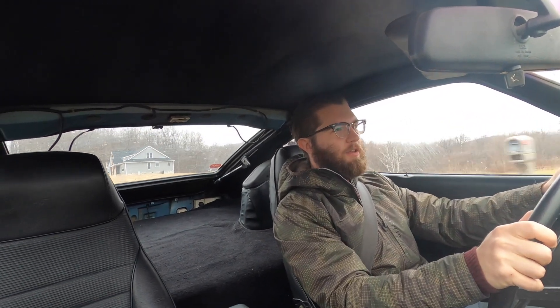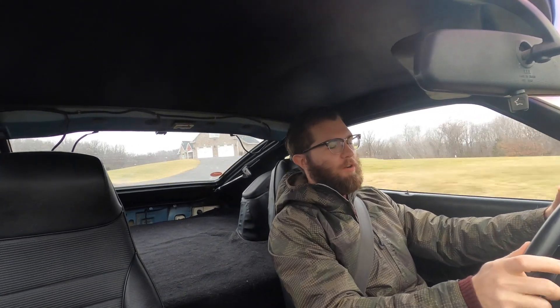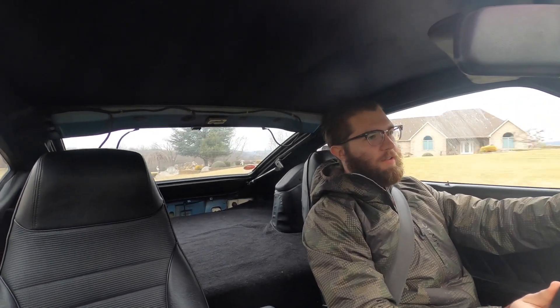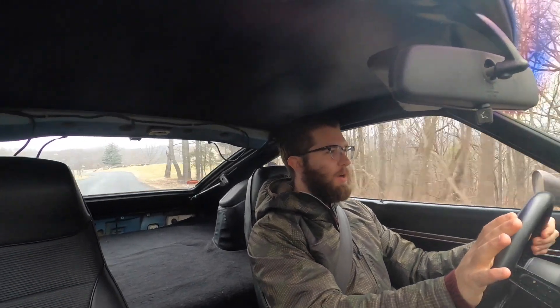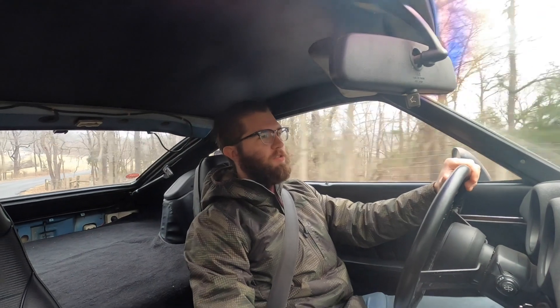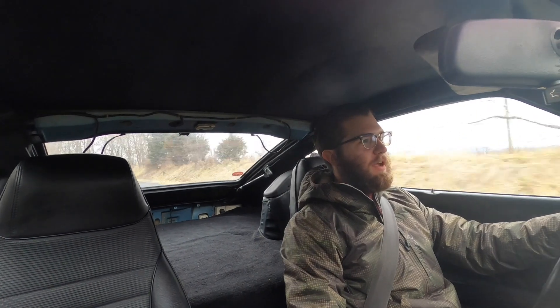If you can find one for a good price that's not just clapped out, bird shit, and rust, and one that's not completely restored with a $20,000 asking price, you really need to go ahead and get one. I've always been on the lookout for one of these. Ever since I bought my 300ZX I always wanted an S30 chassis, and I found one and I'm really glad I picked it up. It was certainly worth the effort of bringing it back to life.